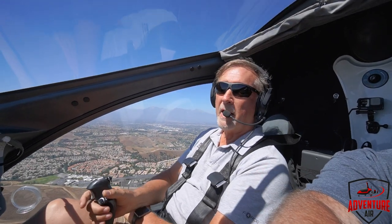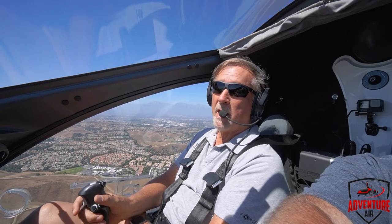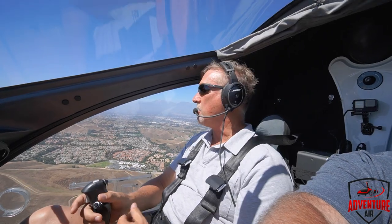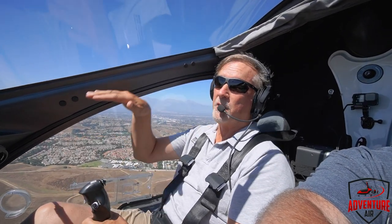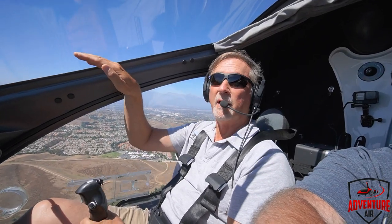Hello boys and girls, Henry from Adventure Air here, and today we're going to be talking about emergency landings and the impossible turn again — turning back to the runway if you had an engine out at the end of the runway. The gyroplanes can easily do the impossible turn. If I'm 150 feet off the deck and at the end of the runway I've lost my engine, I can actually safely do a 180-degree turn, come in and re-land on the runway.